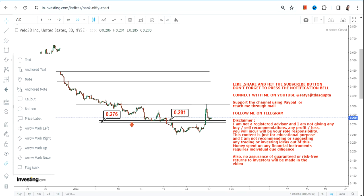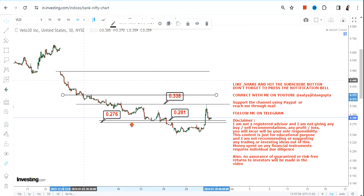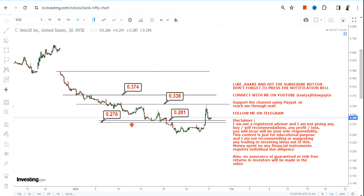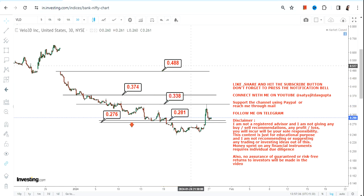So what lies ahead? If VLD stock continues to trade and sustain above 0.28, the immediate target is 0.33, then 0.37, and we can expect this stock to swing up to 0.48 on the upside. These moves will become active once the stock starts trading and sustaining above 0.34. Right now, what is active is 0.27 and 0.28 on the downside and 0.33 on the upside. Only after 0.33 or 0.34 or more will the extended price action become active.